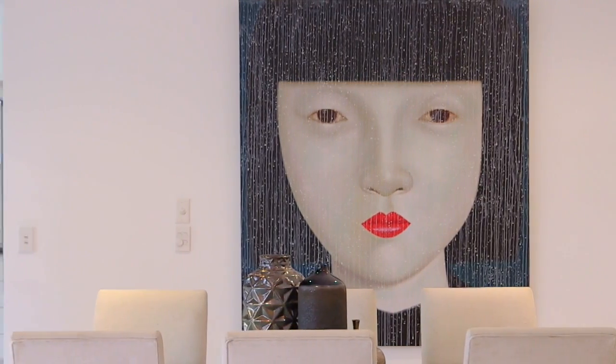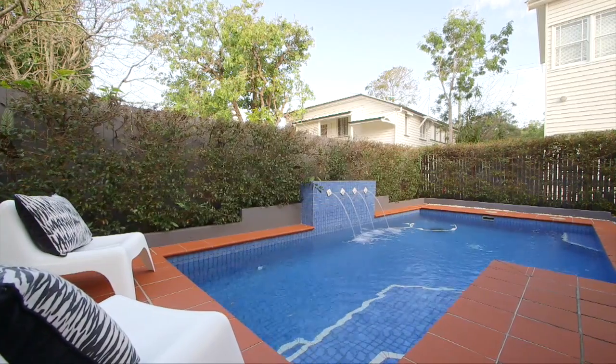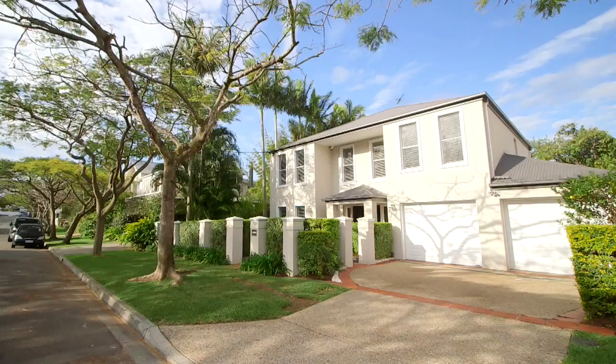All situated on a low maintenance 454 square meters of land. And the big thing here — a 17 meter frontage really gives this home some impact from the street.